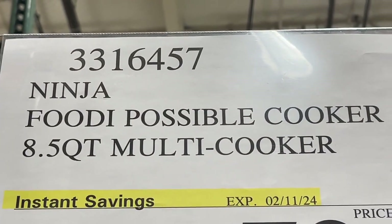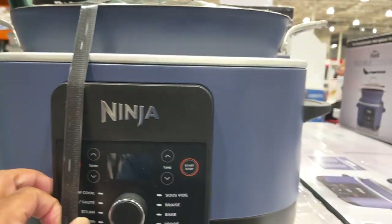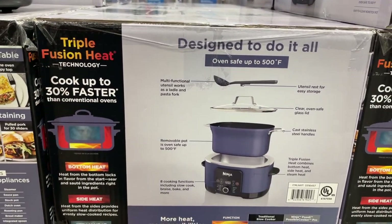Here's the Ninja Foodie Possible Cooker. This is what it looks like. Here's what the specs are — pause it if you want.